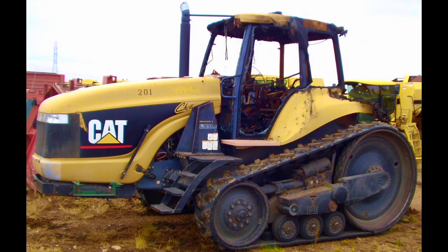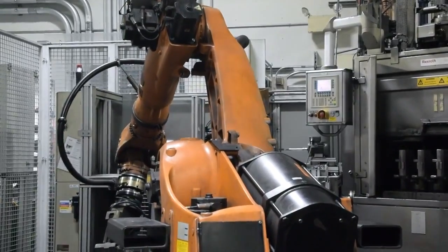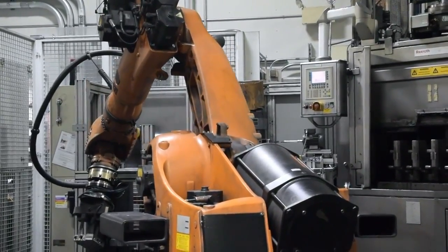You may know about John Deere and Caterpillar, but do you know about the machinery that makes them? What goes into the process of building those amazing machines? It's a lot cooler than you think.